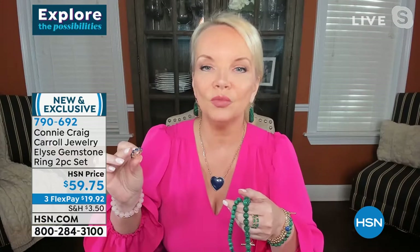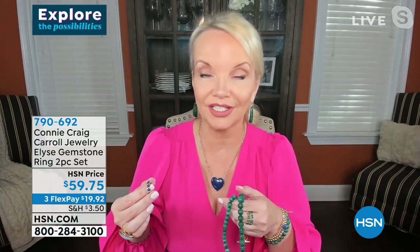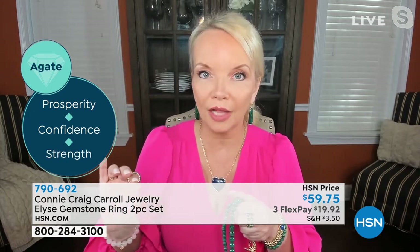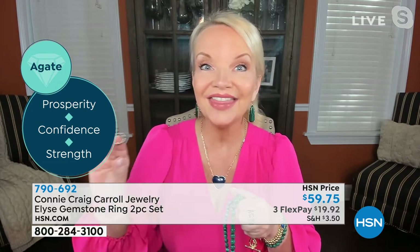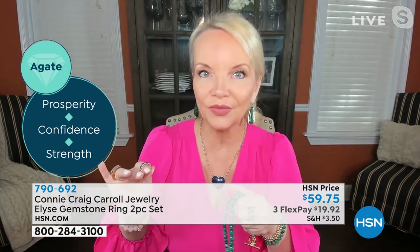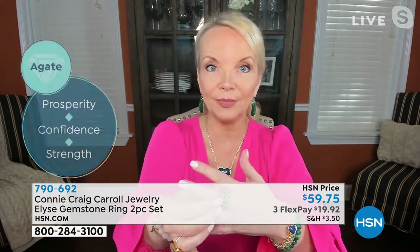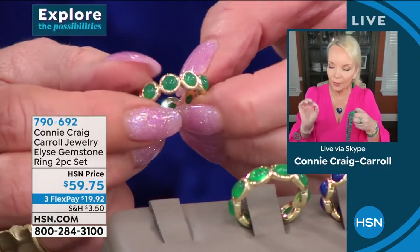I didn't want this to look cookie cutter. I wanted it to look like we had curated and collected these over the years. So I gave you an oval and a round. And notice the thickness of the setting — this is premium quality. This is taking a band ring — the number one best-selling ring in the entire world — to a premium level. They look great as a set, but if you want to buy both and mix them, that's what I've been doing. I've been putting the lapis with that emerald agate and it looks incredible.